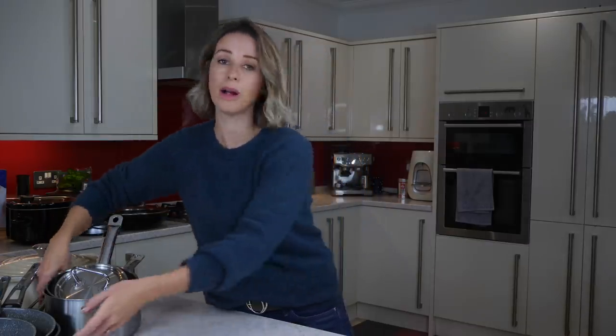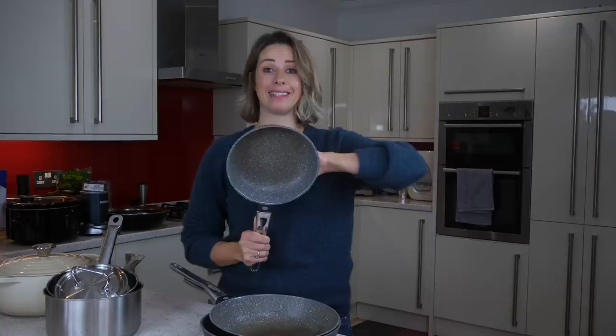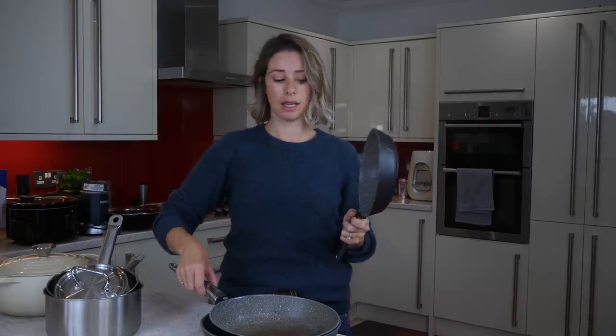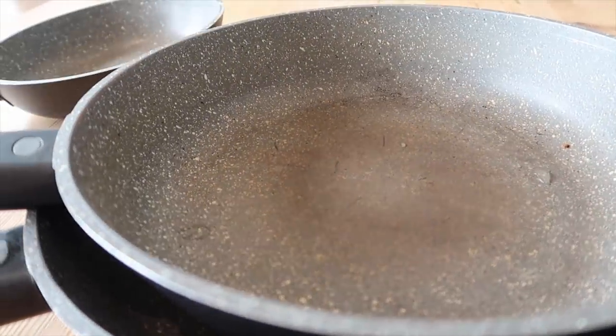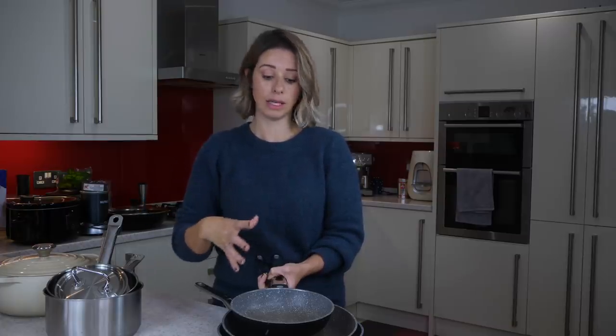Now moving on to cookware — so many people ask me what pans I use. These are made by Masterclass from Amazon and they're really inexpensive; I think the biggest one is about £15. I've got three different sizes: small for a single fried egg, medium, and large. They wash really easily and nothing sticks to them. You cannot put them in the dishwasher, but they wash so easily — I just run them under the tap with a scrubbing brush and everything comes off, so it really doesn't bother me.